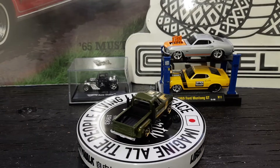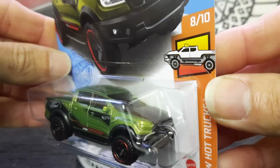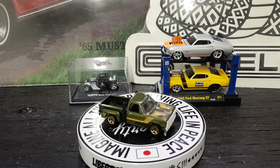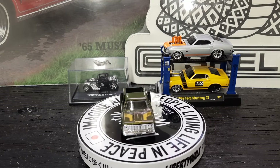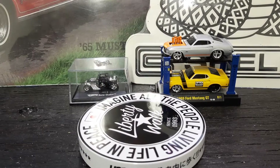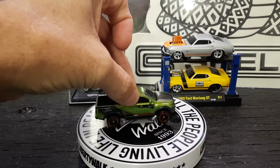Up next is the '19 Ford Ranger Raptor. Let's see what it looks like on the turner. All right, here she goes — boom!